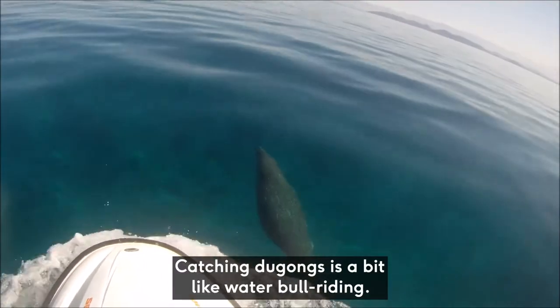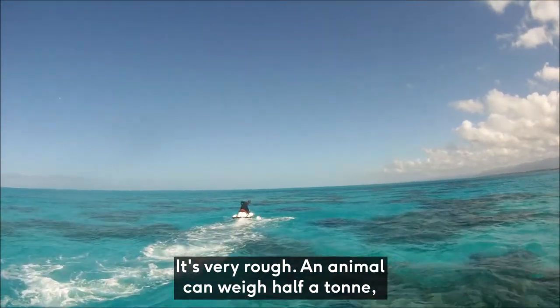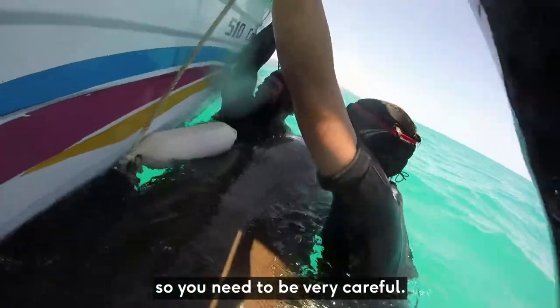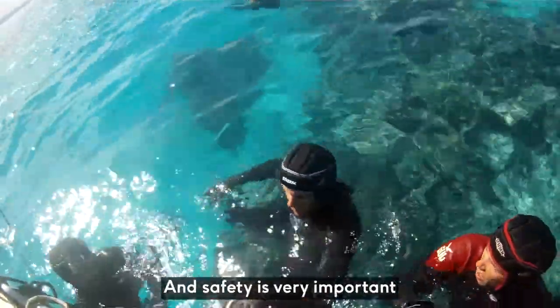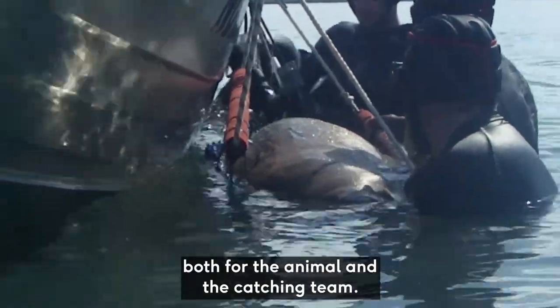Catching dugongs is a bit like water bull riding — it's very rough. An animal can weigh half a ton and is very powerful, so you need to be very careful. It's something that not everyone can do, and safety is very important both for the animal and the catching team.